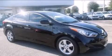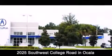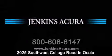Stop by today and test drive this vehicle for yourself. Jenkins Acura is conveniently located at 2025 Southwest College Road in Ocala. Contact us to find out about our financing specials or visit us at jenkinsacura.com.